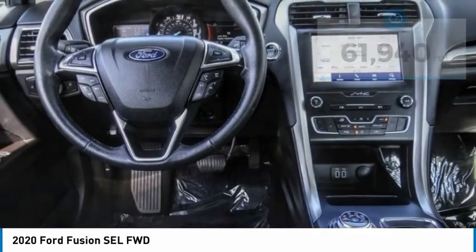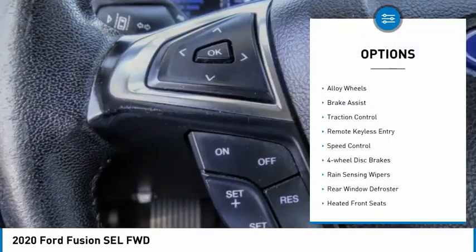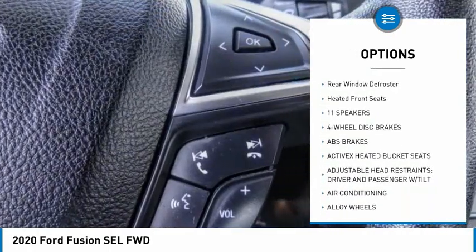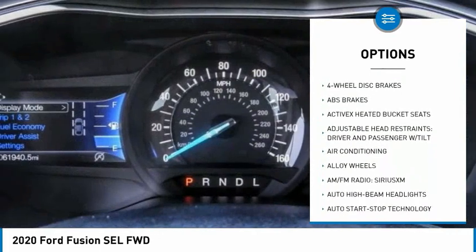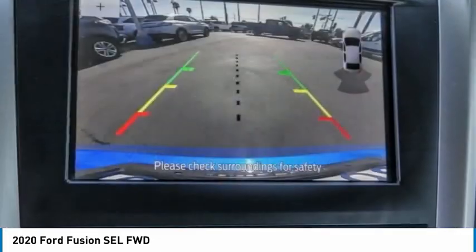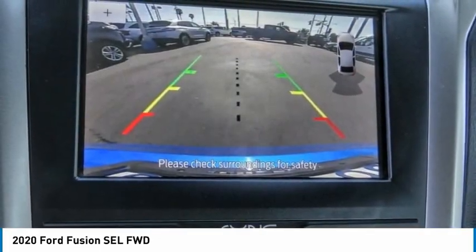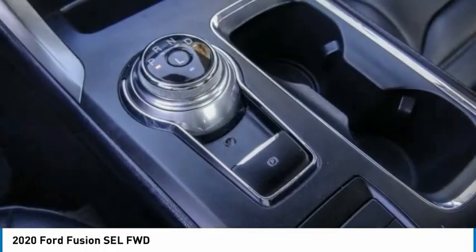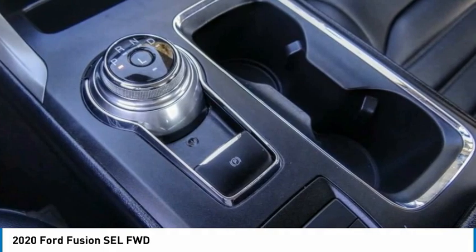Here are some of this vehicle's great options: electronic stability control, alloy wheels, brake assist, traction control, remote keyless entry, speed control, four-wheel disc brakes, rain-sensing wipers, rear window defroster, heated front seats. Is love at first sight really possible? Let us know when you stop in.